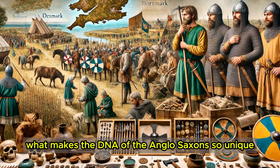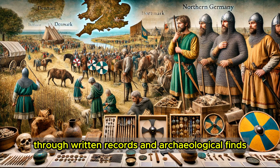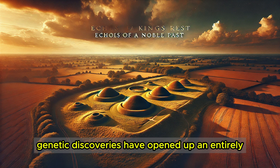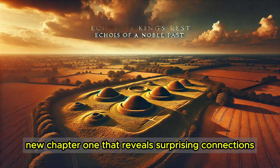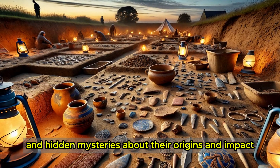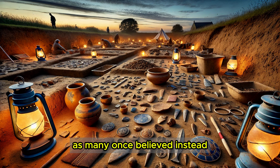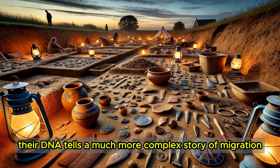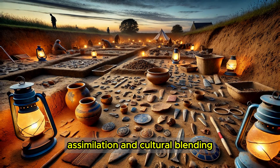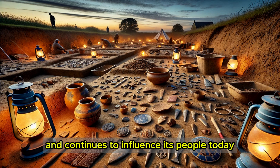What makes the DNA of the Anglo-Saxons so unique? For centuries, historians have pieced together their story through written records and archaeological finds. But recent genetic discoveries have opened up an entirely new chapter, one that reveals surprising connections and hidden mysteries about their origins and impact. The Anglo-Saxons didn't just replace the population of early Britain as many once believed. Instead, their DNA tells a much more complex story of migration, assimilation, and cultural blending — a story that reshaped the genetic landscape of England and continues to influence its people today.